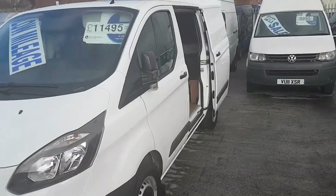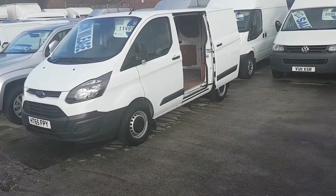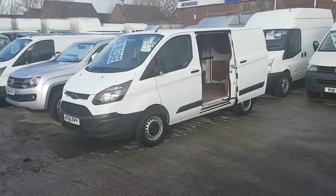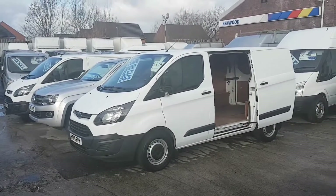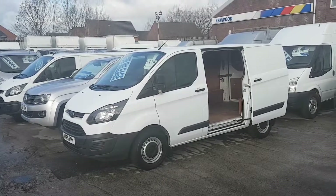We have a choice of these available at the moment — short wheelbases and long wheelbases, also T350 new shape Custom vans, long wheelbases, high roofs — all on the website. Go to www.jsvans.co.uk, open seven days.